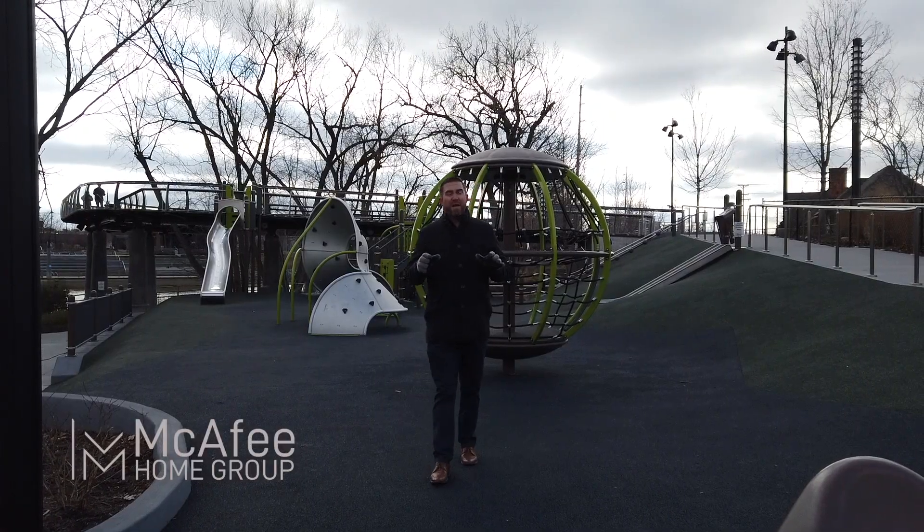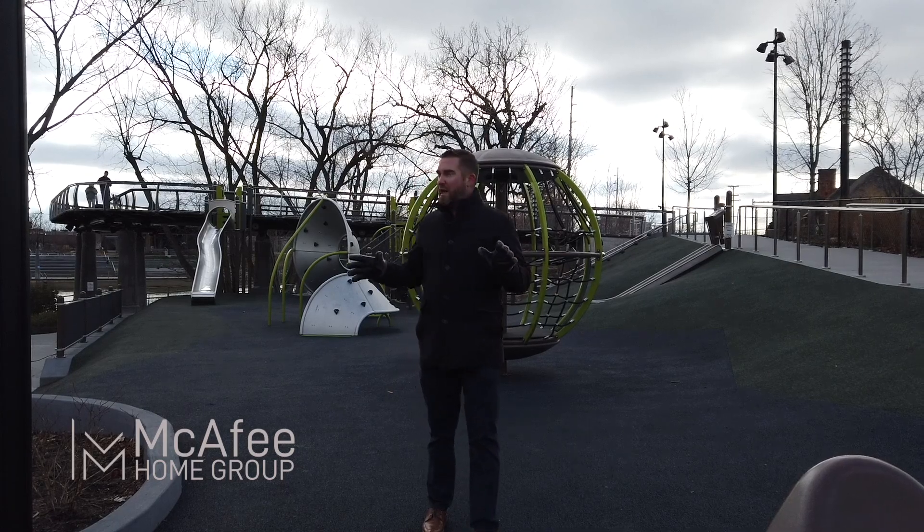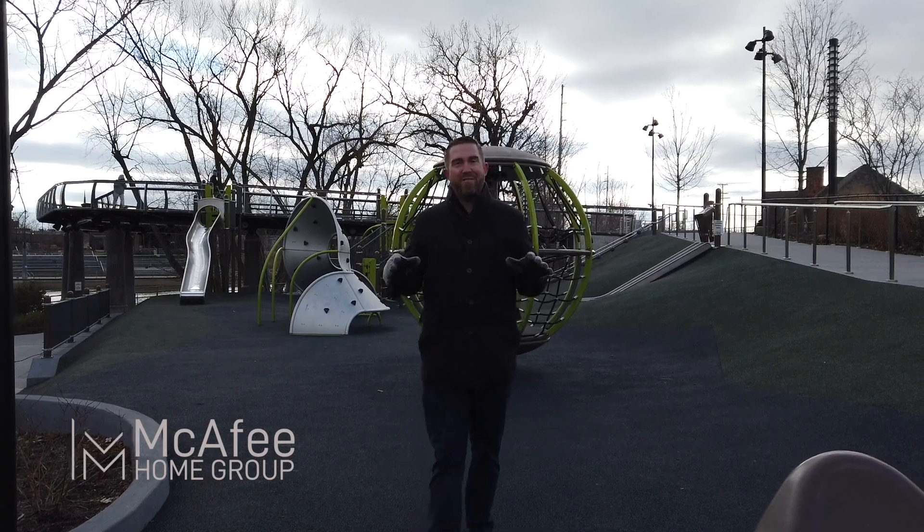The city's been very adamant about making sure that everything they do, all their investments, has something for everyone. And the park kind of keeps with that theme. It's great for bringing the kids and letting them run out some energy here while you're downtown.